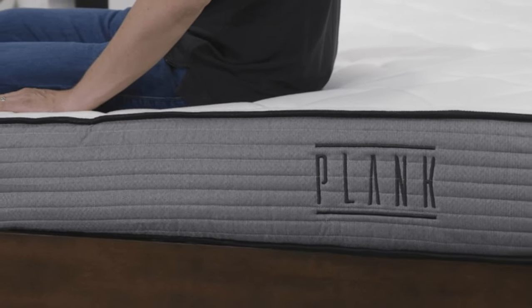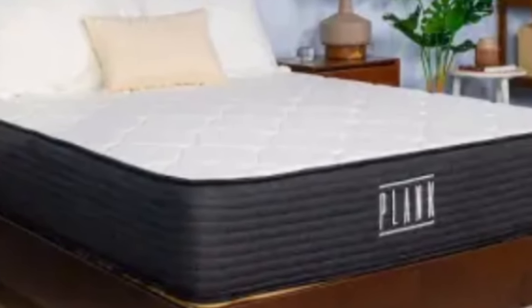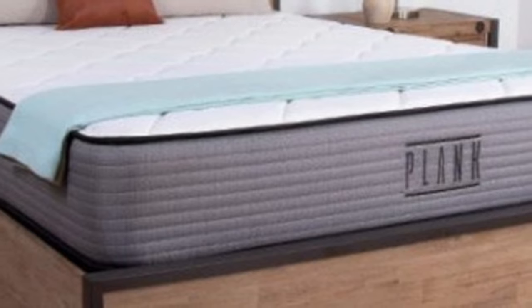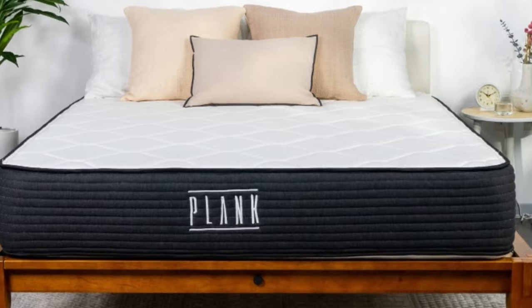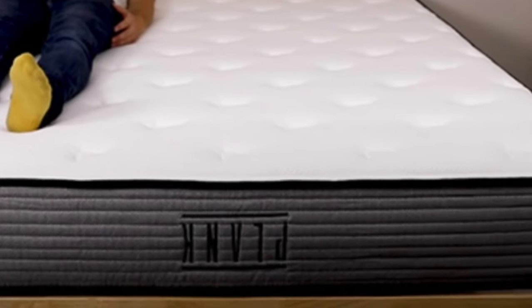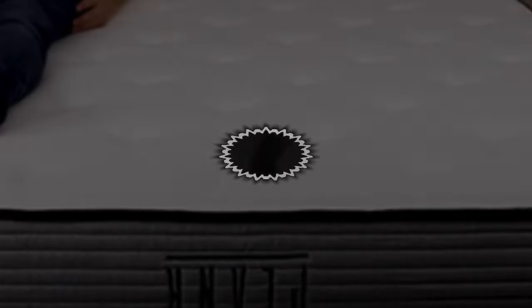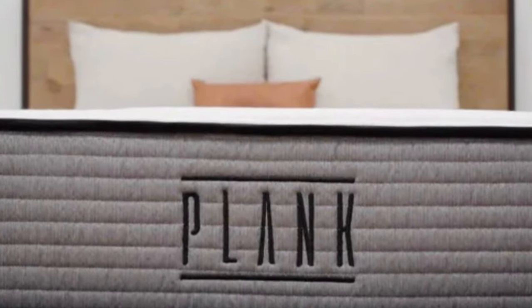Pros of the Plank Firm Mattress: Lightweight sleepers — those under 130 pounds — should enjoy the firm side of the Plank Firm, especially if they sleep on their back or stomach for the majority of the night. This side should provide enough support while the added comfort layer adds pressure relief to their lumbar region. The Plank Firm is also a great option for stomach sleepers who need an extra-firm bed to keep their hips in line with their shoulders, promoting a healthy spinal alignment.